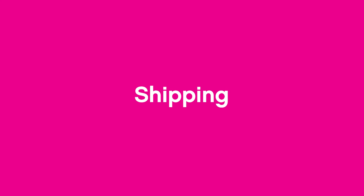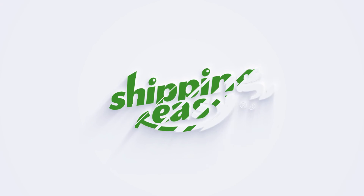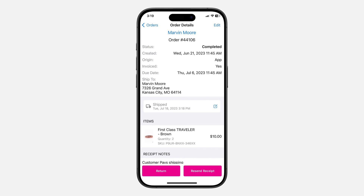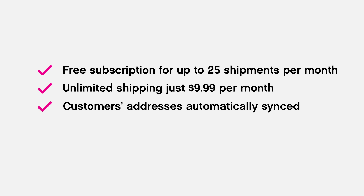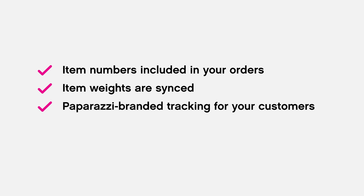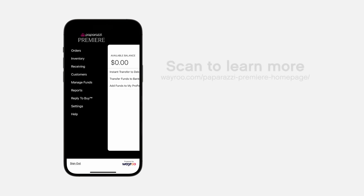Take advantage of Premier's integrated shipping partner with the lowest USPS shipping rates in the industry, saving you time and money. Shipping Easy allows you to manage your orders, automatically create shipping labels, and market to your customers. By creating a Shipping Easy account and linking it to Paparazzi Premier, you get free shipping for up to 25 shipments per month, unlimited shipping for just $9.99 per month, automatic customer address updates, synced orders with item numbers for easy fulfillment, synced item weights so no more weighing packages, Paparazzi branded tracking for your customers, and an optional customer marketing add-on where you can create your own email campaigns.